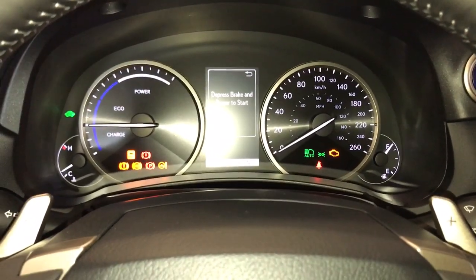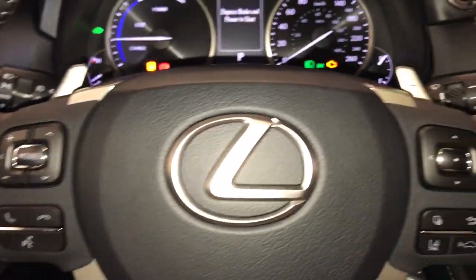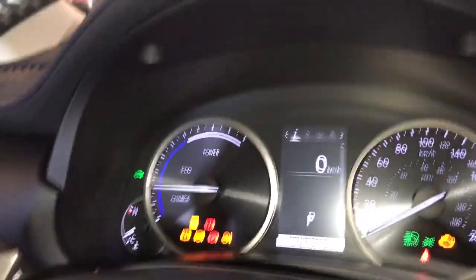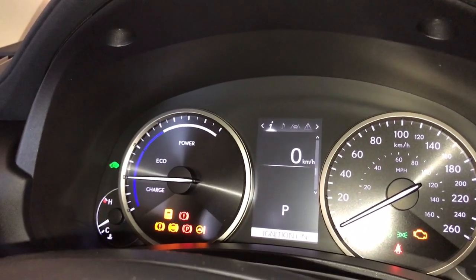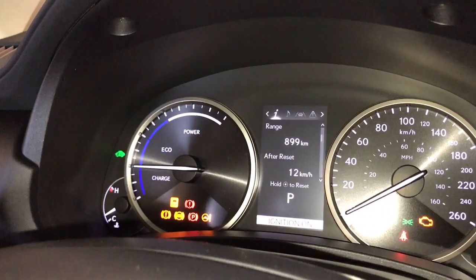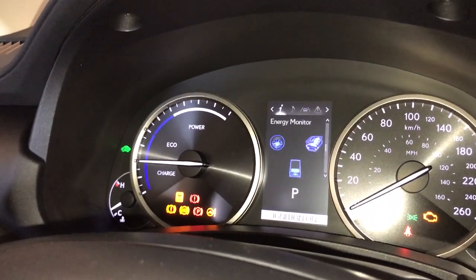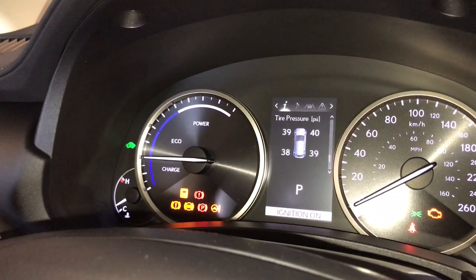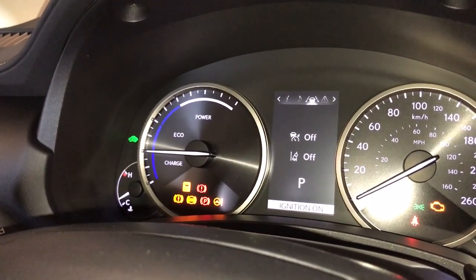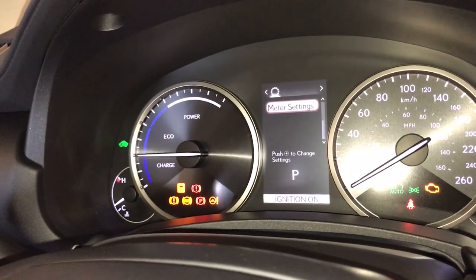In the interior we have our paddle shifters, audio controls, hands-free communication, and our driver information display. This is where we can see our fuel economy, kilometers till empty, energy monitor, speedometer, tire pressure, audio, messaging, and the Lexus Safety 2.0 system.